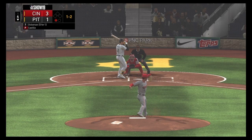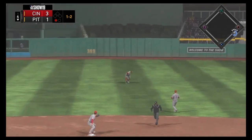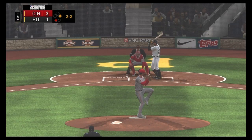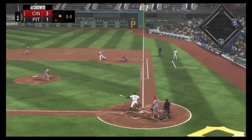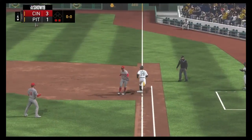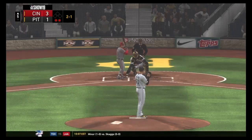In the bottom of the fourth, Pittsburgh gets a base hit up the middle but needs to stop stranding base runners. A rip goes for a double play, getting the Reds out of the inning. That would be the end of four innings.